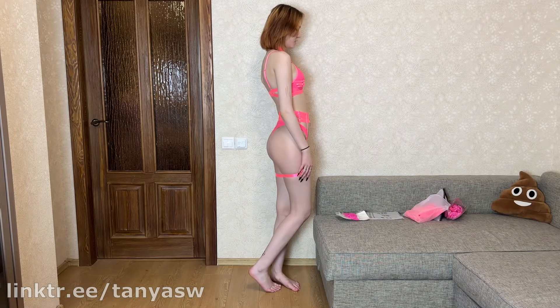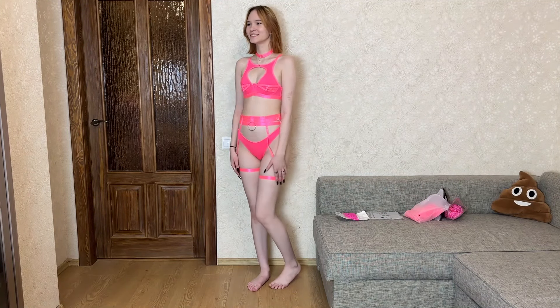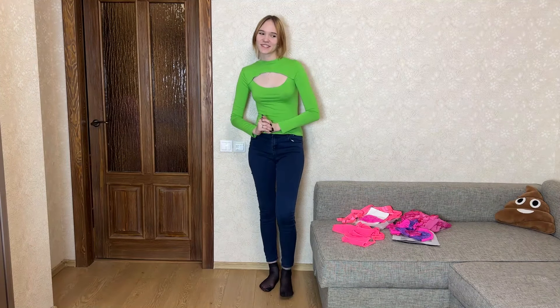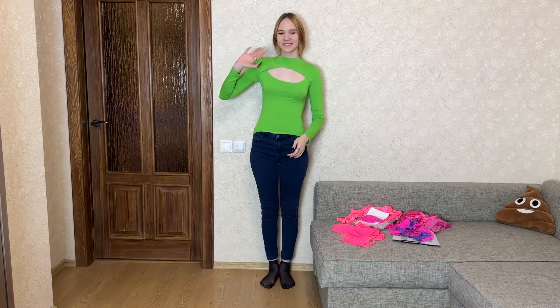Let's see how this set looks on me. Here's my fourth look — it looks great! I really like this fabric; it feels so nice to the touch. But there are too many details. This corset is very interesting and so unusual — I would wear one like this. So we looked at all the options for pink sets. Thanks for watching everyone, bye bye!